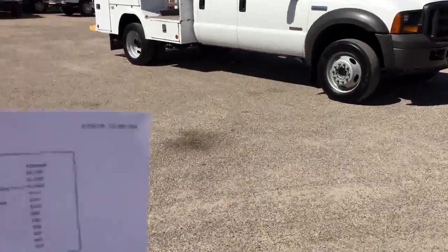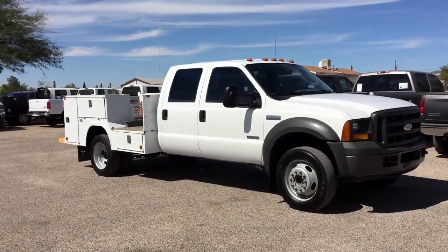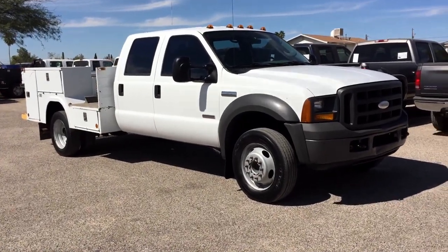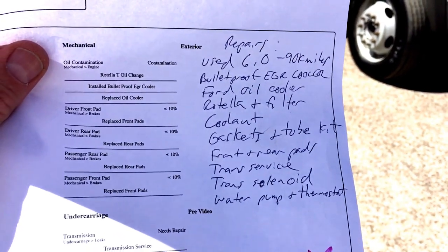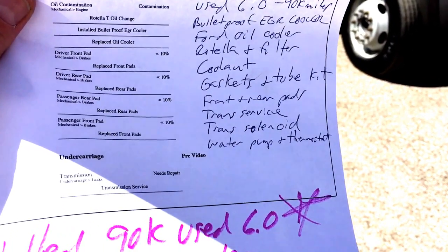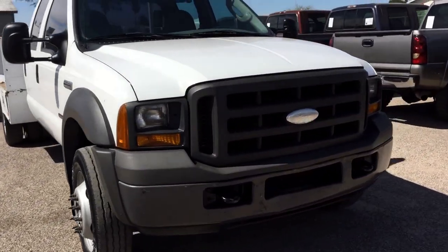So it's not a new motor — we bought a used motor. It has 90,000 miles on it. Before we installed it, we also put a bulletproof EGR cooler and a Ford oil cooler on it. So now you've got the EGR issue dealt with, and you've got a 90,000-mile motor with the EGR issue handled. We put a 90,000-mile 6.0L motor in it, bulletproof EGR cooler, Ford oil cooler, Rotella oil and filter. Coolant is new, gaskets and tube kit, front and rear brake pads, transmission service. We changed out a transmission solenoid, and it got a water pump and thermostat. So it had a lot taken care of — it runs really, really well, and it's been bulletproofed.